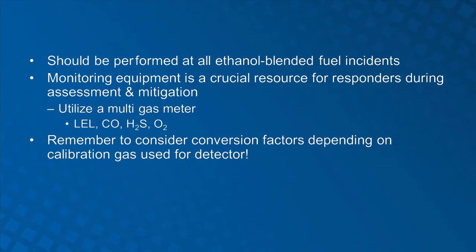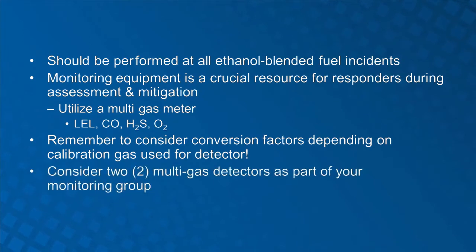The use of two multi-gas detectors allows responders to focus on each individual aspect of the ethanol blended fuel incident. One responder focuses on hydrocarbon identification, while the second responder focuses on ethanol identification. Since current multi-gas detectors are not smart and therefore cannot identify the gas or vapor being analyzed, the use of two detectors helps minimize confusion as to which vapor or gas has been detected and what conversion factor must be applied.